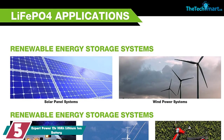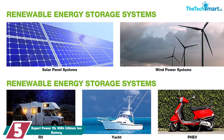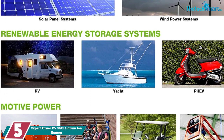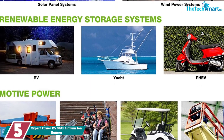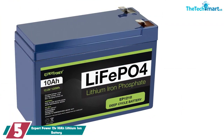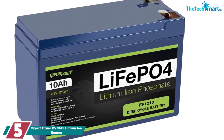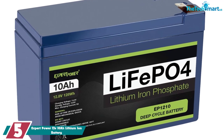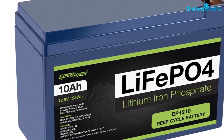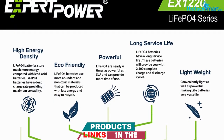Starting at number 5, we have the ExpertPower 12V 10Ah Lithium Ion Battery. ExpertPower's lithium ion battery is top of the line. If you've only used cheaper SLA batteries in the past, this will blow you away. You will get at least twice as much life out of this lithium iron phosphate battery — potentially up to three times, between 2,500 cycles and 7,000 cycles.